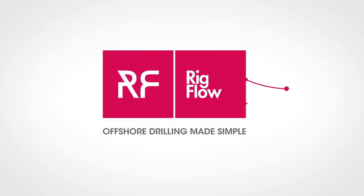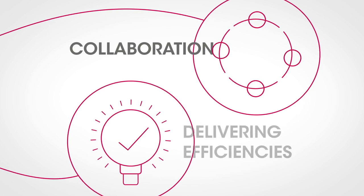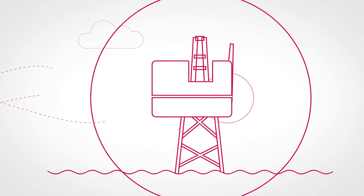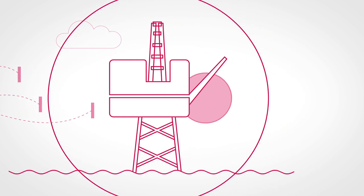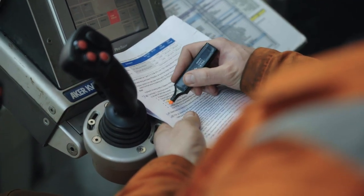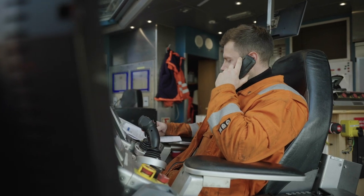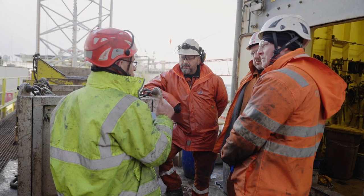RigFlow is a powerful new tool that transforms the way people work in offshore drilling operations, fostering collaboration and delivering efficiencies. It's been developed because the current way information reaches the drilling crew from the operator's well programs is so inefficient. The existing paper-based process is slow and cumbersome — a recipe for confusion, lack of transparency and poor coordination between the many parties involved in drilling operations.